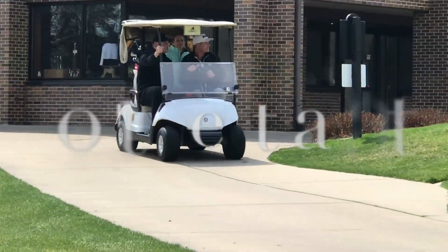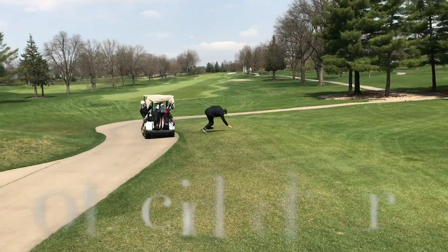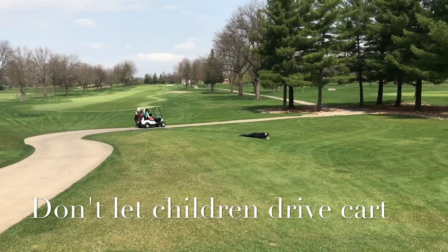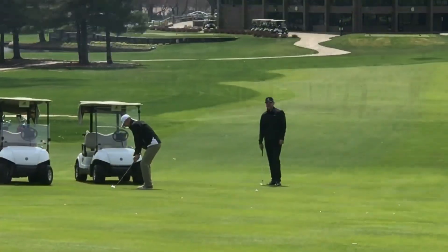Golf carts are designed for one or two passengers, and the driver must have a driver's license. Carts are moving vehicles and accidents can happen to the passenger or the golf cart, as illustrated here. Let's be safe — don't allow children to drive golf carts, and no more than two players per cart.